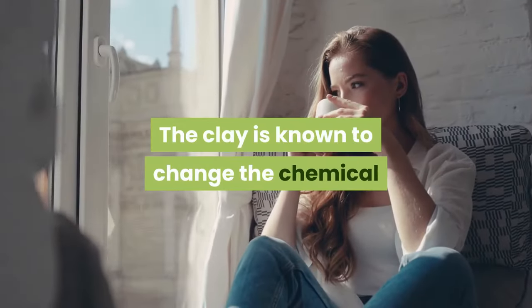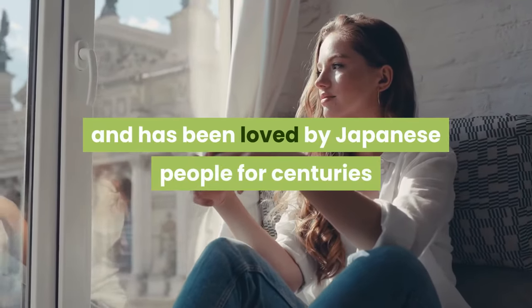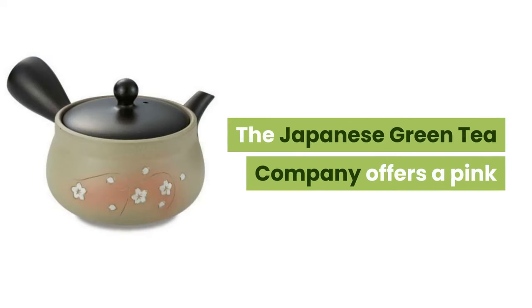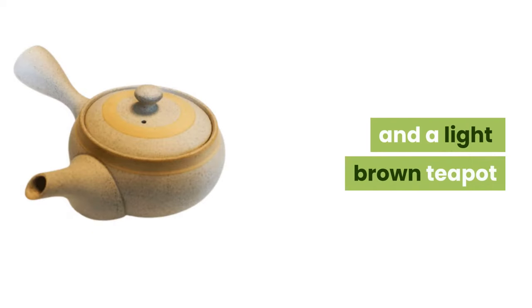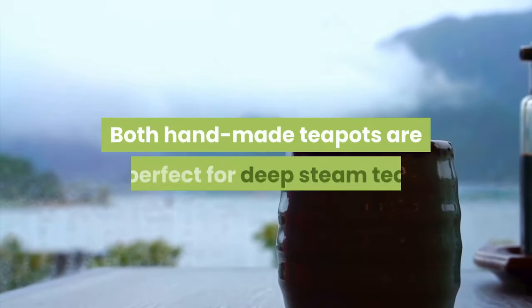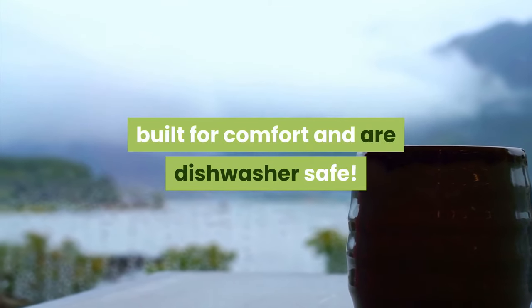The clay is known to change the chemical composition of the tea to make it taste better and has been loved by Japanese people for centuries. The Japanese Green Tea Company offers a pink Tokoname Yaki with a built-in mesh filter and a light brown teapot with a detachable fine mesh filter. Both handmade teapots are perfect for deep steam tea, built for comfort and are dishwasher safe.